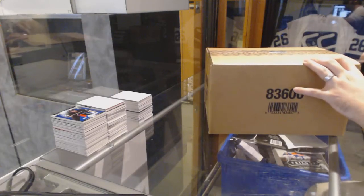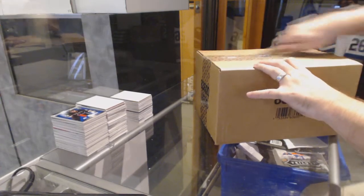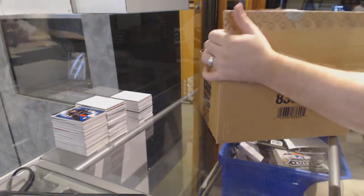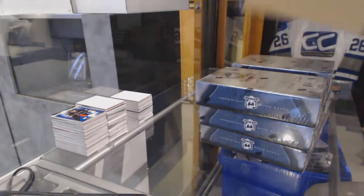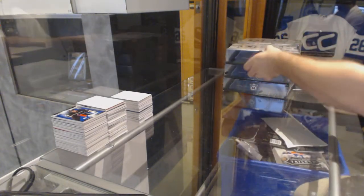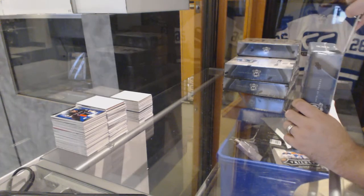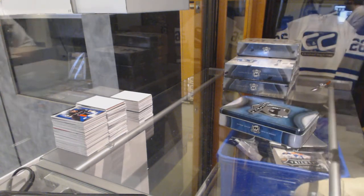Here we go, starting off CNC break 6082. We have the 1415 Cup Case Break. I'll get this one on the table — it's nice to have room today. And here we go.